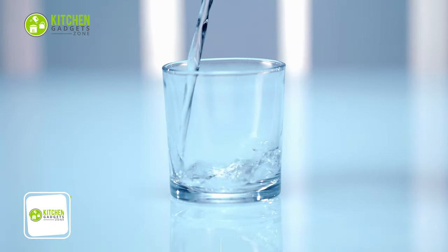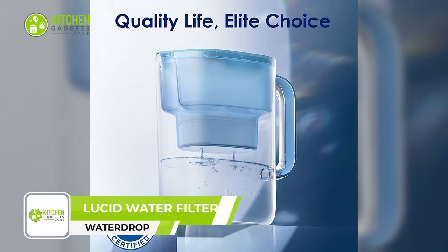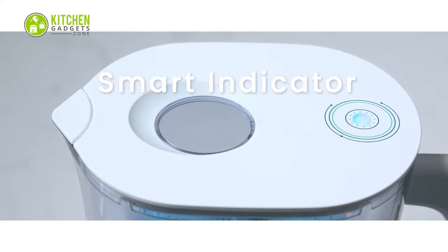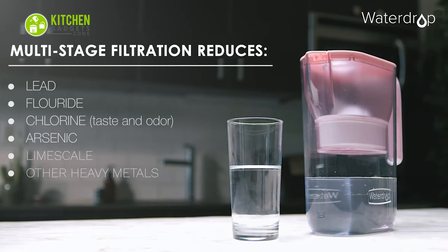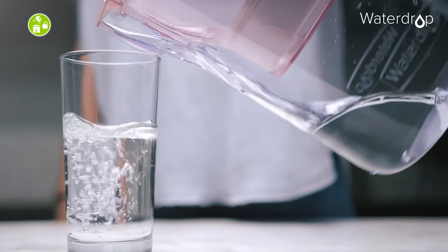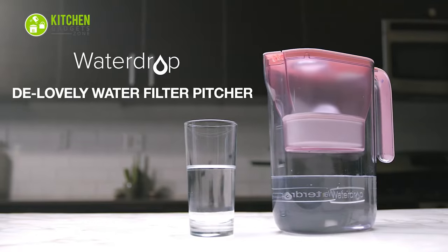Get pure, clean water in every pour with the Water Drop filter pitcher. This boasts a five times longer lifetime compared to other brands, so you can enjoy pure water for longer. Its advanced filtration system effectively reduces harmful contaminants like fluoride and chlorine, ensuring that every sip is safe. The BPA-free design guarantees that your water remains free of toxic chemicals, while a 10-cup capacity means you can stay hydrated all day.